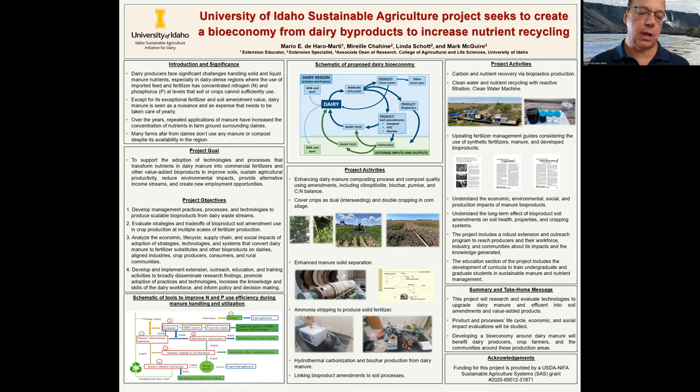We start with the lab or pilot scale, then we go to a farmer scale, and then we complete the cycle on the fields to try those with crops. We are also going to produce a life cycle assessment along with a complete economic impact and social impact analysis on the communities.